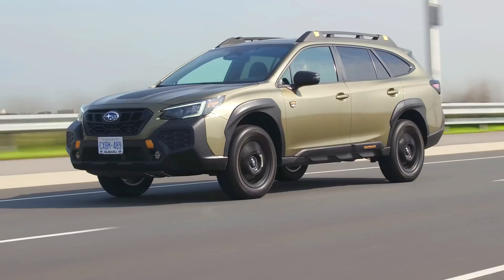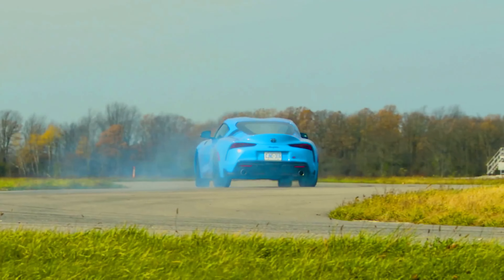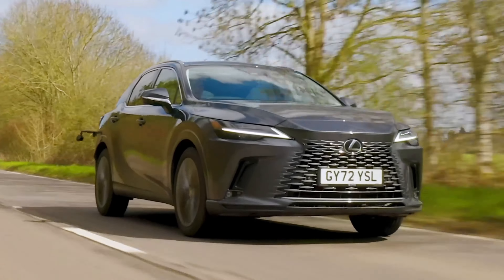We'll cover each car's horsepower, fuel efficiency, and unique points that make them ideal for the long haul. So if you're looking for a car that will go the distance without draining your bank account, grab your coffee, or your favorite brew, and let's get started.